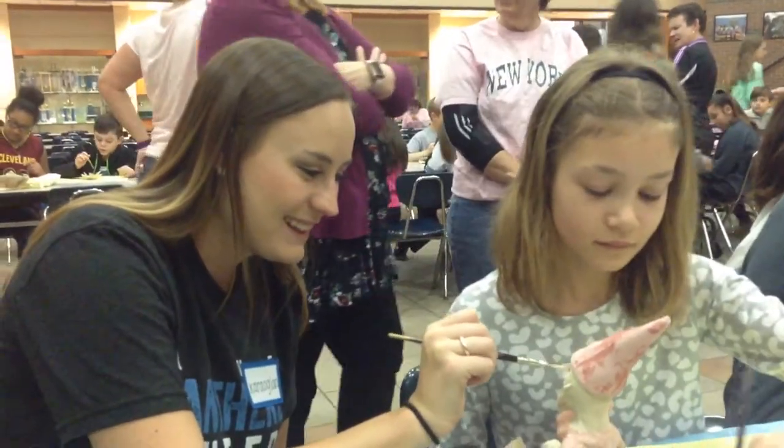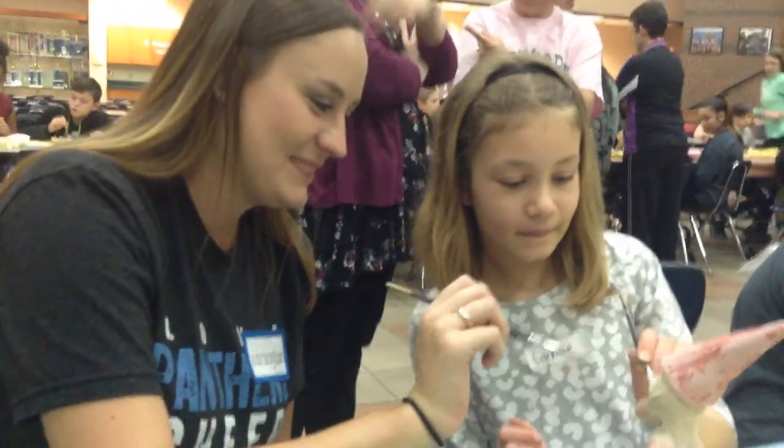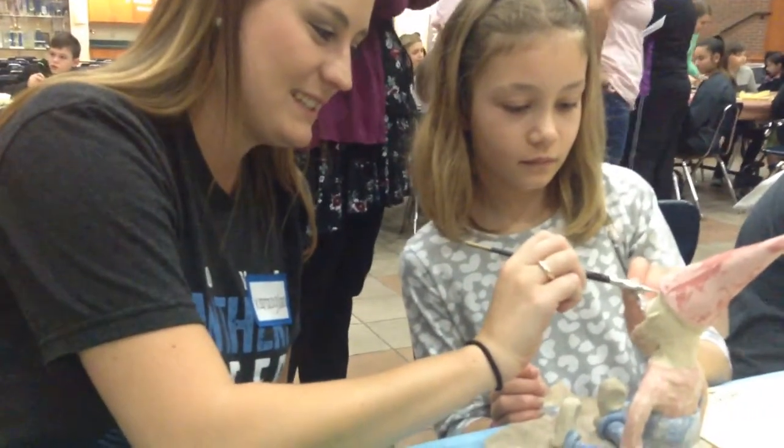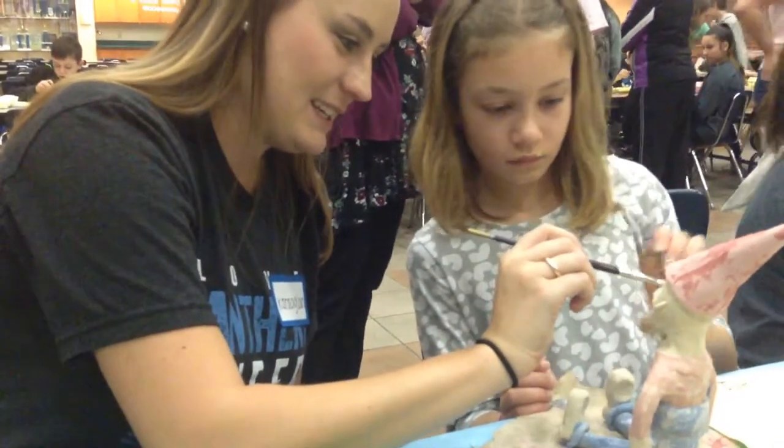I'm with Mrs. Kara O'Glan, a teacher at Heritage Middle School, and Caroline, a fourth grader at Hoffman Trails. They are painting a piece of ceramics that will be placed in the courtyard next month.